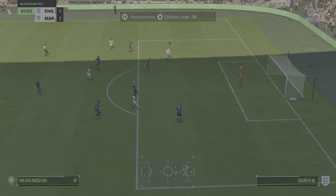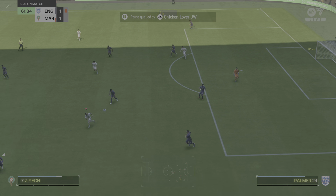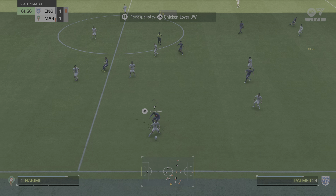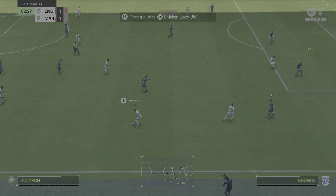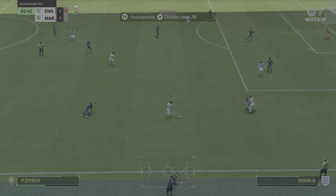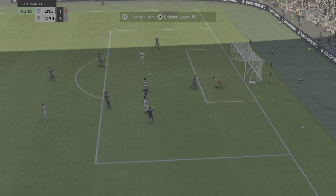Perfect challenge. Is it going to end up being productive for them? A chance to whip it in — takes it on! Terrific save!